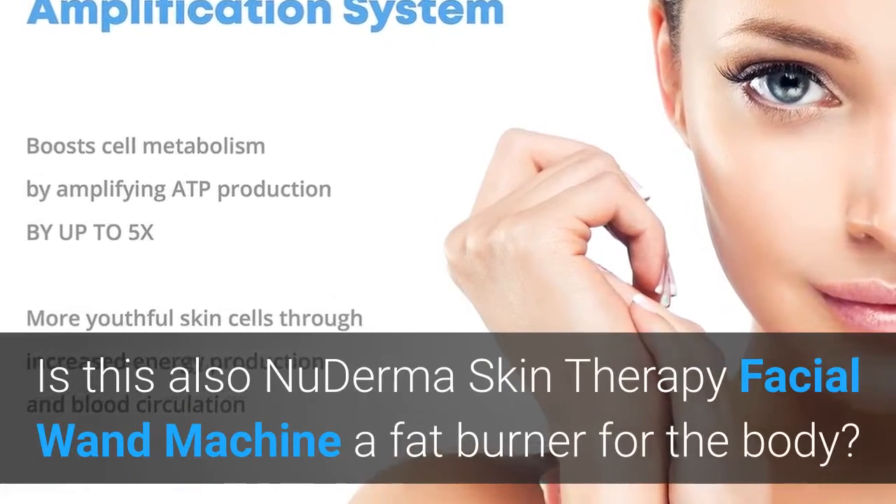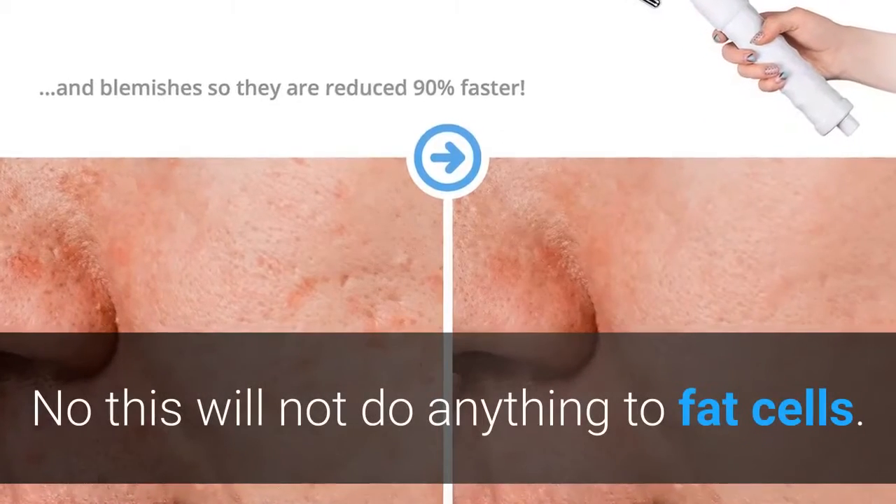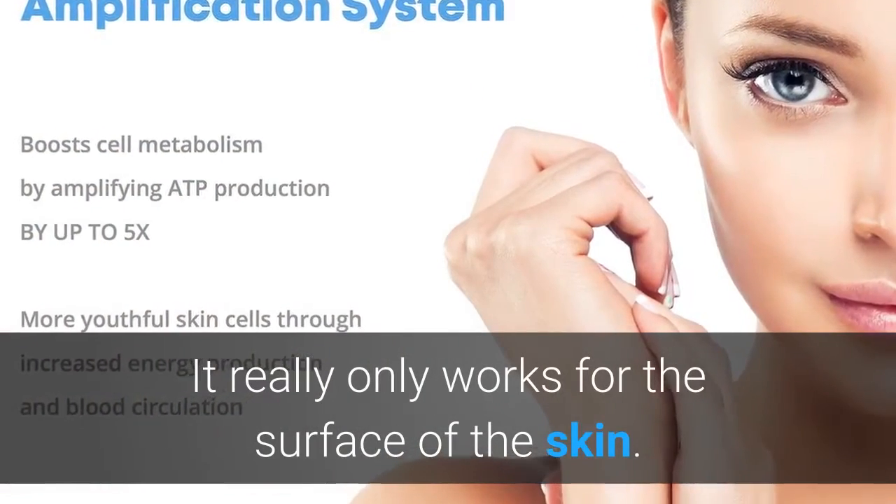Is the new Derma Skin Therapy Facial Wand Machine also a fat burner for the body? No, this will not do anything to fat cells. It really only works for the surface of the skin.